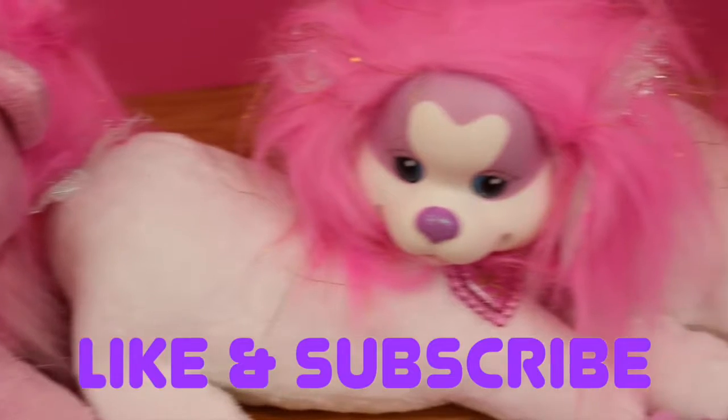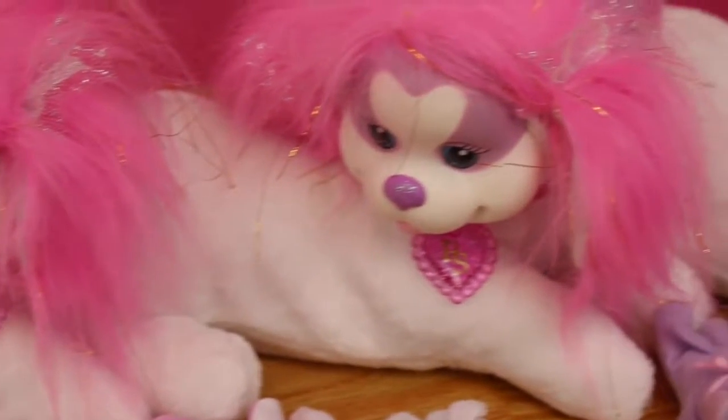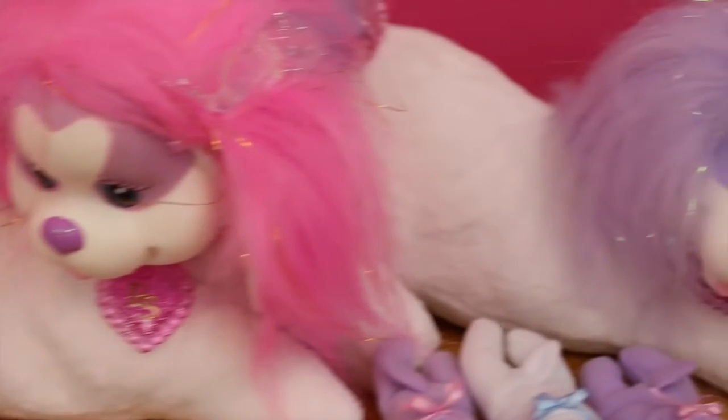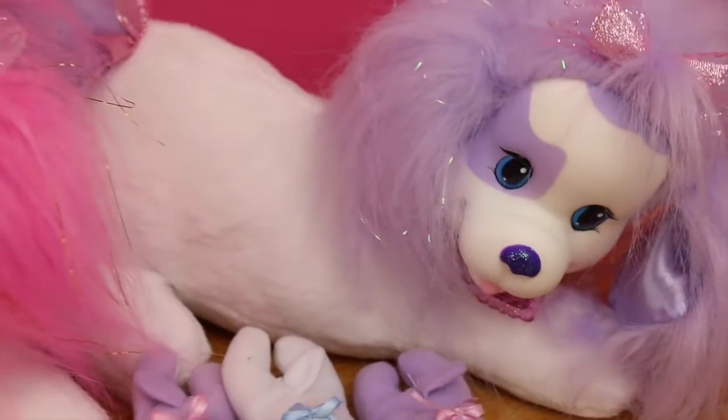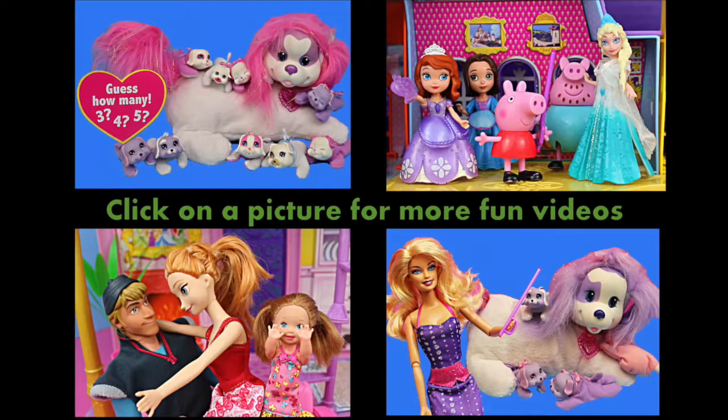It has been a lot of fun opening these up! If you enjoyed this, please click like and also subscribe. In the comments, let me know if you're sick of these — I love filming them but I've already done four, so if you want me to do more, let me know. If you're sick of watching them, let me know too. Click on a picture to watch another fun toy video. Thanks for watching and have a great day!